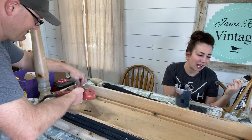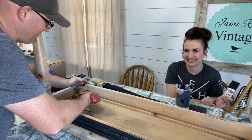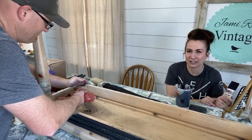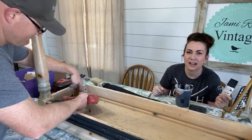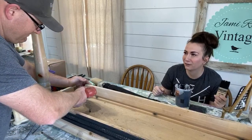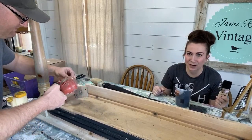Jenny wants to know if we paint other people's furniture. We used to — thousands and thousands of pieces, literally. But because we're so busy, we would not be reliable. Plus I do whatever I want when I paint stuff.